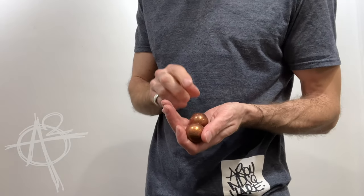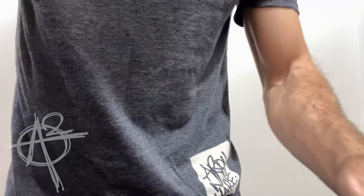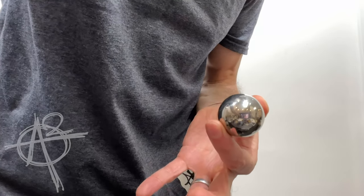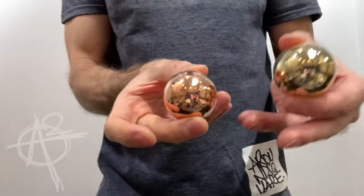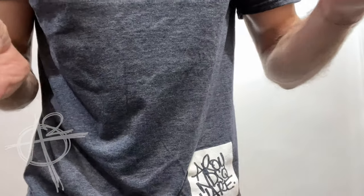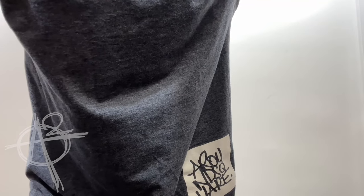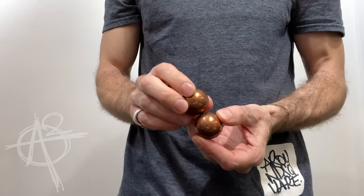We're offering copper and brass in a 30 millimeter size, as well as 35 and 40. We don't have copper and brass in the 50 or the 70 size at this point, but the future is long. The 30 millimeter size we're going to do in copper, brass, titanium, and stainless steel.